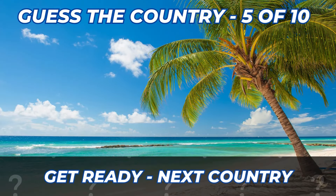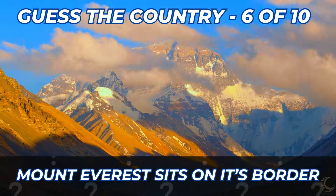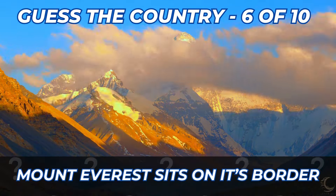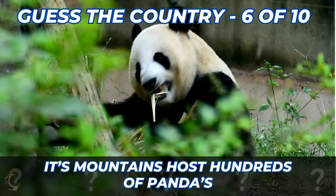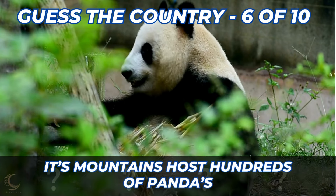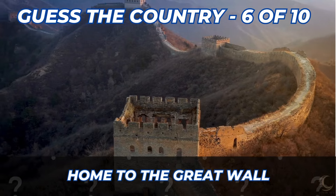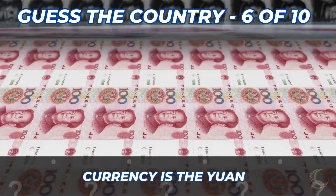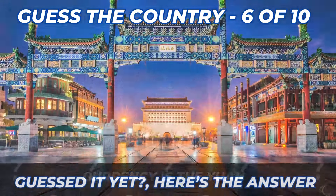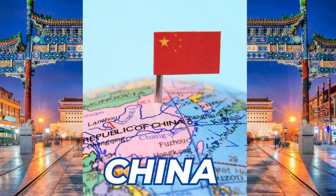Here are the clues to country number 6. Mount Everest sits on its border. The Yellow River and the Yangtze River. Its mountains host hundreds of pandas. Home to the Great Wall. The currency is the Yuan. It's China.